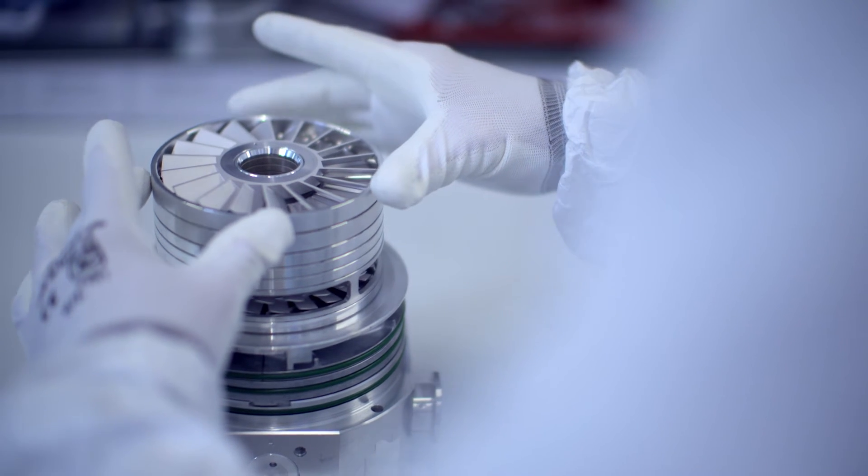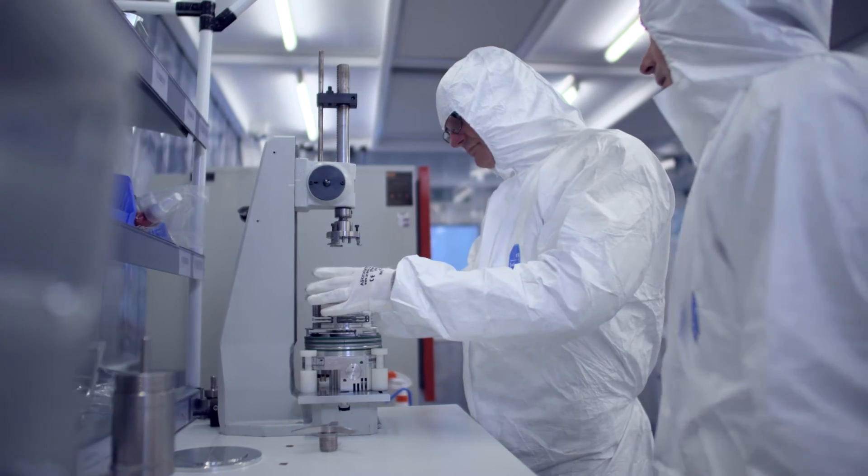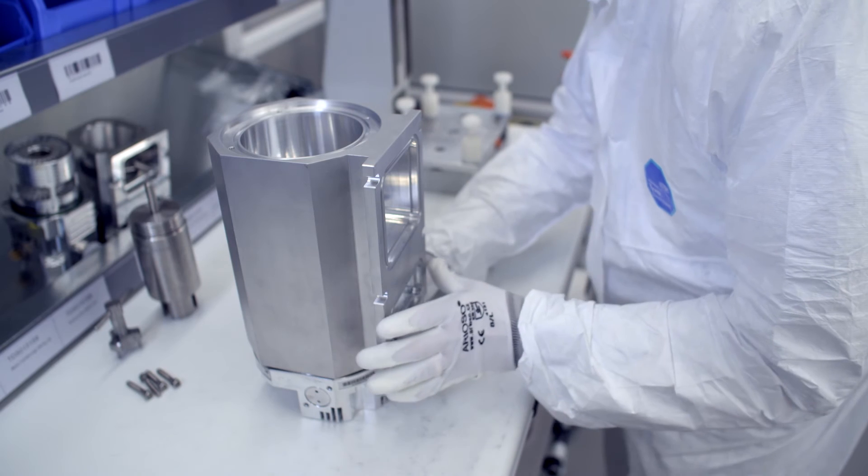Meticulously assembled by skilled technicians in clean room conditions, temperature, moisture and dust controls provide the optimal environment to assemble turbo-molecular pumps.